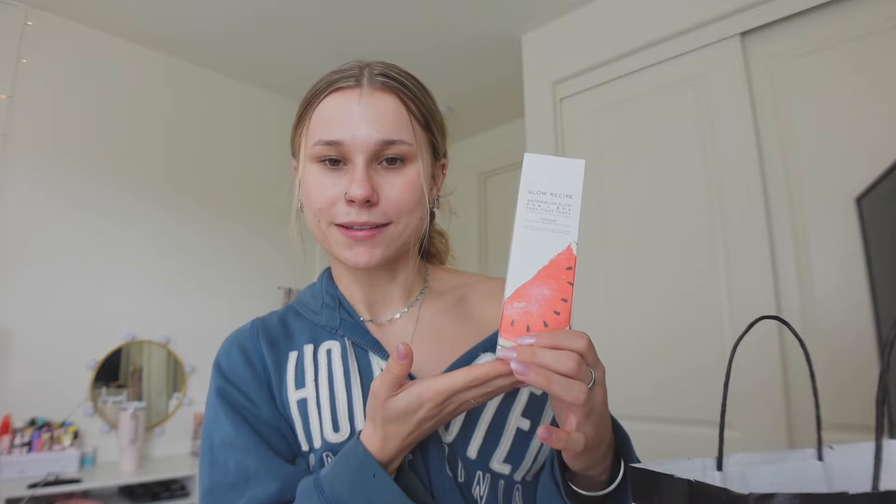It came out pretty expensive since I got more pricey items this time. First, I have the Makeup by Mario F4 brush meant for foundation but apparently very versatile for cream products. Next is a restock of the Glow Recipe Watermelon Glow Pore-Tight Toner — I absolutely love this and finally got the big size so it'll last me longer. I also got a mini size of the Charlotte Tilbury Magic Cream — I've been wanting to try it but hesitated due to the price, which is $30 for the mini.